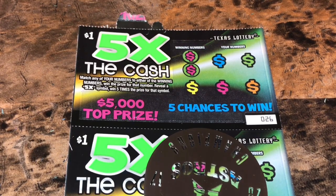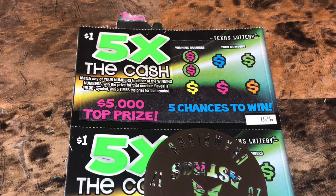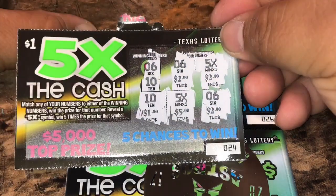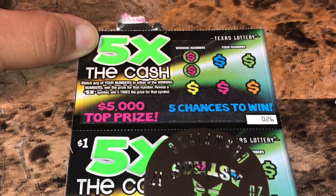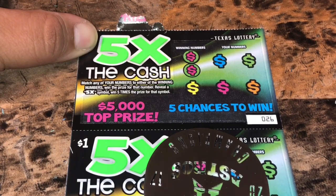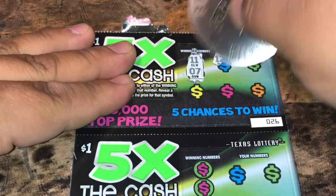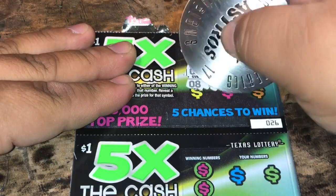What up YouTube, this is Part 2 of our full book of the $1 Five Times the Cash. Our first part was a $48 win back and we did 25 tickets — we found a $40 winner, we found two of the 5x symbols. On ticket 24 there's a $4 winner, so we got like $48 total out of the $68 guarantee. So we're only $20 shy of our guaranteed win back. Let's see what we can get for tickets 26 through 50.